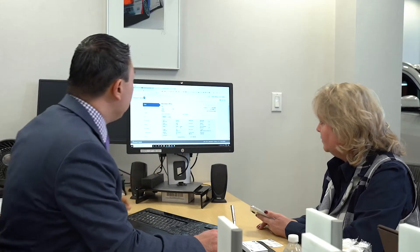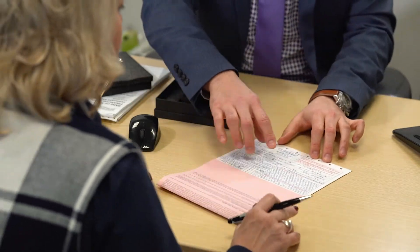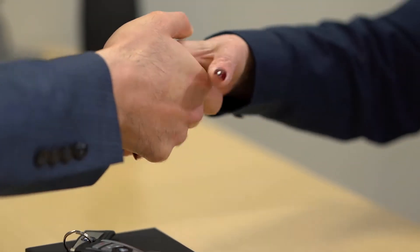This simple online process means that once you get to Circle BMW, you will be able to review and sign your deal more quickly and confidently.